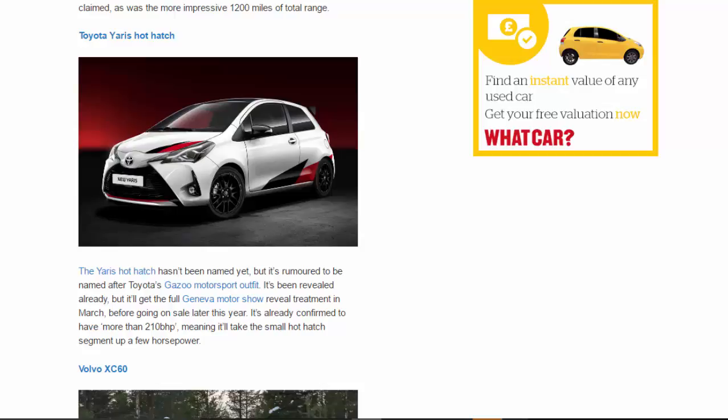Toyota Yaris hot hatch: The Yaris hot hatch hasn't been named yet but is rumoured to be named after Toyota's Gazoo motorsport outfit. It's been revealed already but will get the full Geneva Motor Show treatment in March before going on sale later this year. It's already confirmed to have more than 210 BHP, meaning it'll take the small hot hatch segment up a few horsepower.